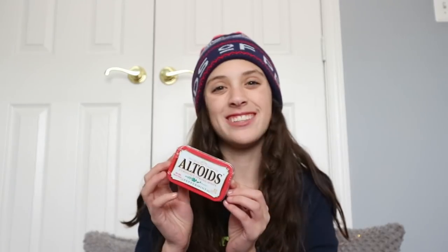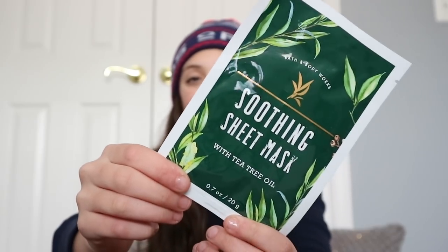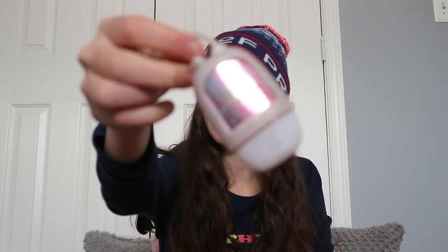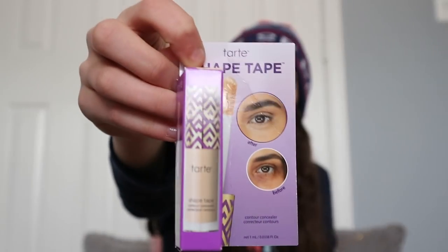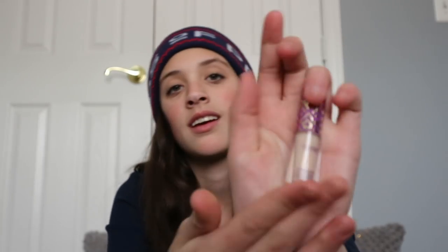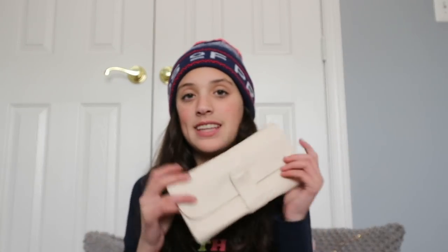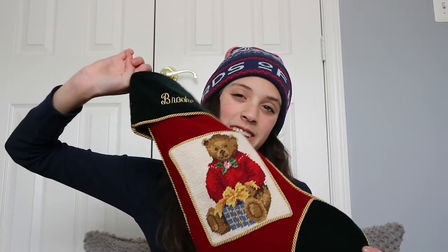I got extra gum, Altoids, two really cute colored nail polishes, a Bath and Body Works face mask, Andy's Mints, a Winter Candy Apple sanitizer, hand sanitizer, a Winter Candy Apple lotion, and a mini Shape Tape concealer — it's the cutest, do you see how small it is? One of the last things I got in my stocking was a brush set. And last thing in my stocking is a bunch of Hershey Kisses, and that is all that is in my stocking.